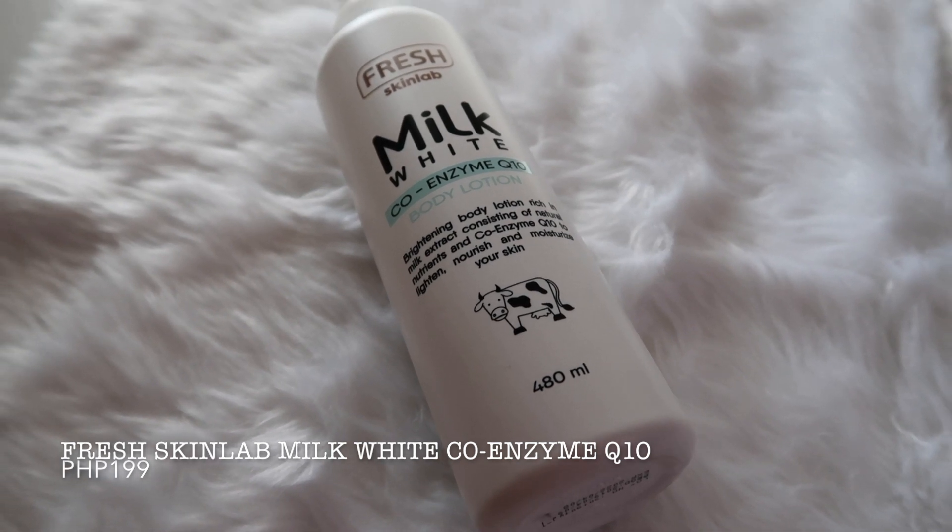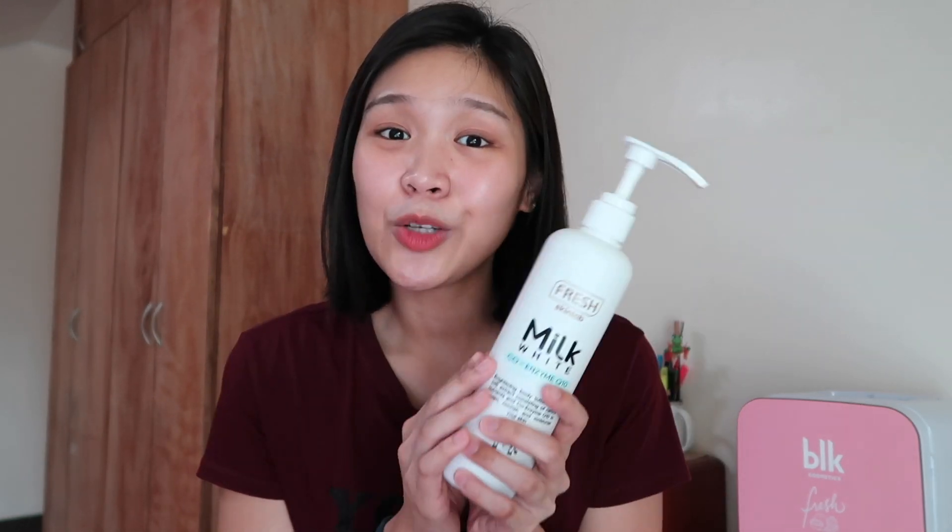Now for my body lotion — I'm using the Fresh Skin Lab Milk White Coenzyme Q10 Body Lotion. This 480ml bottle is only 199 pesos. It's amazing for those with super dry body skin like me because it's so hydrating and nourishing for the entire day. I only use it after my morning shower. At night I skip it, but my skin still feels moisturized until the next morning. I think this is the most value-for-money body care product for me — so large and only 199 pesos. The scent is super yummy, like vanilla.